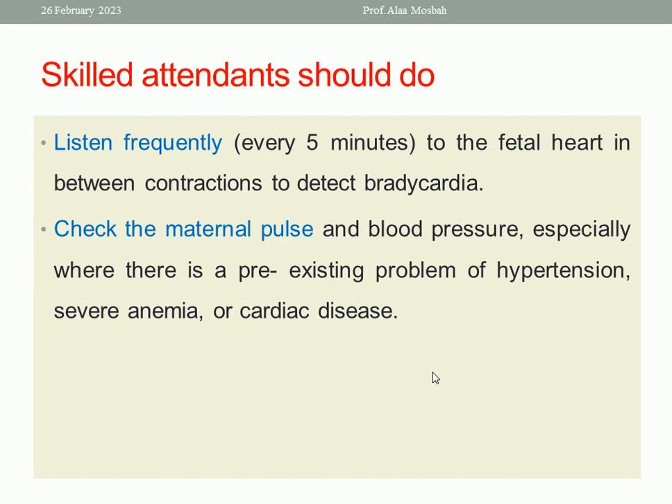Also check maternal blood pressure and pulse, especially in cases with hypertension in pregnancy, preeclampsia, severe anemia, or cardiac patients. We should monitor the pulse and blood pressure throughout.